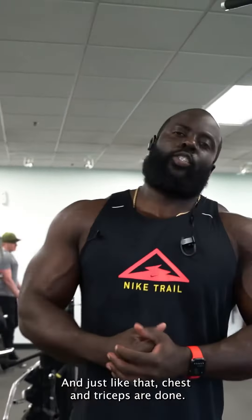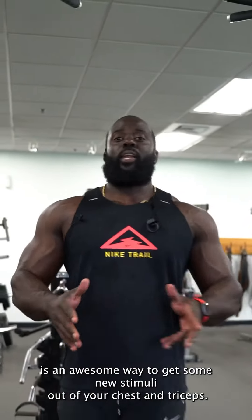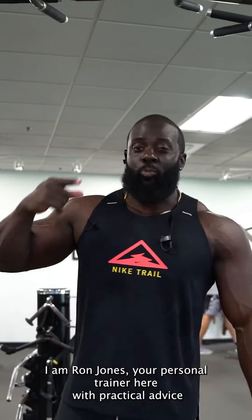And just like that, chest and triceps are done. Coupling those two together is an awesome way to get some new stimuli out of your chest and triceps — new growth underway. I am Ron Jones, the personal trainer here with practical advice for real-world goals.